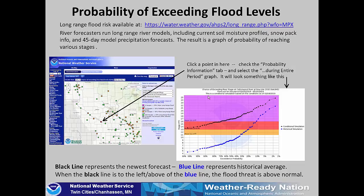We'll take a look at the probability of exceeding flood levels at our main river forecast points. These forecasts are available at the link on your screen. After this presentation, I encourage you to go to that link, open the map, click on the spot you're most interested in, then look for the probability information tab and select the 'probability of exceeding flood stage during the entire period' graph. It will look something like what's shown here.